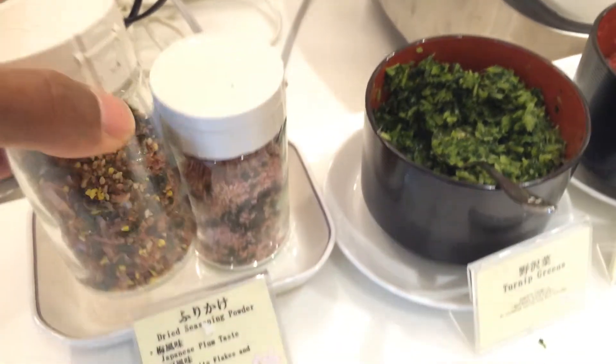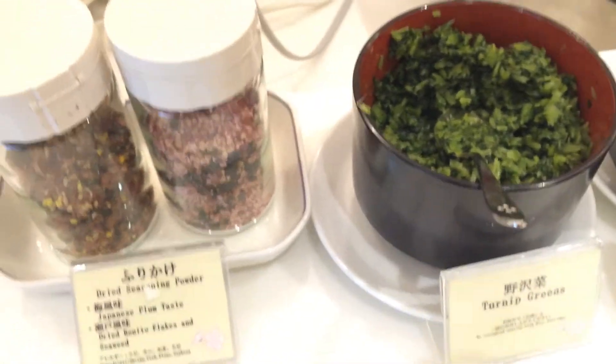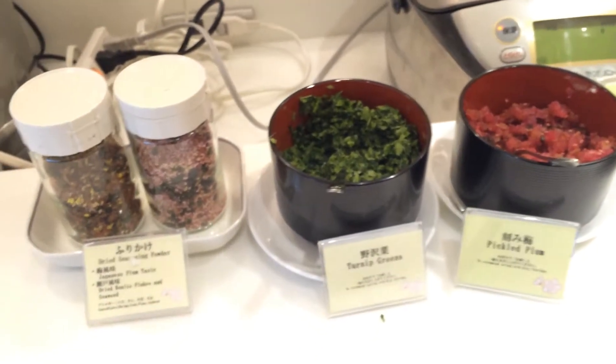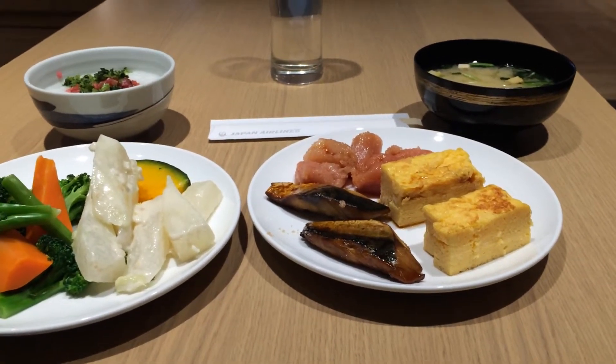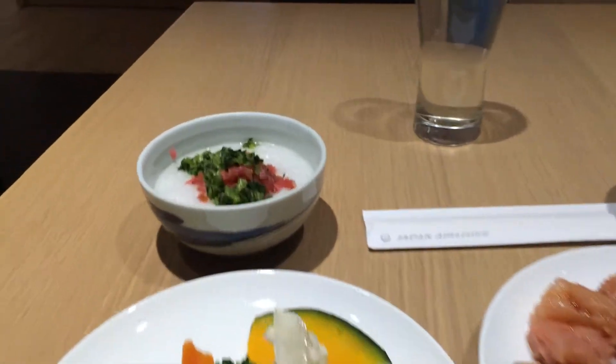What do you call it? You put it over your rice. You got mackerel, boiled vegetables, congee.